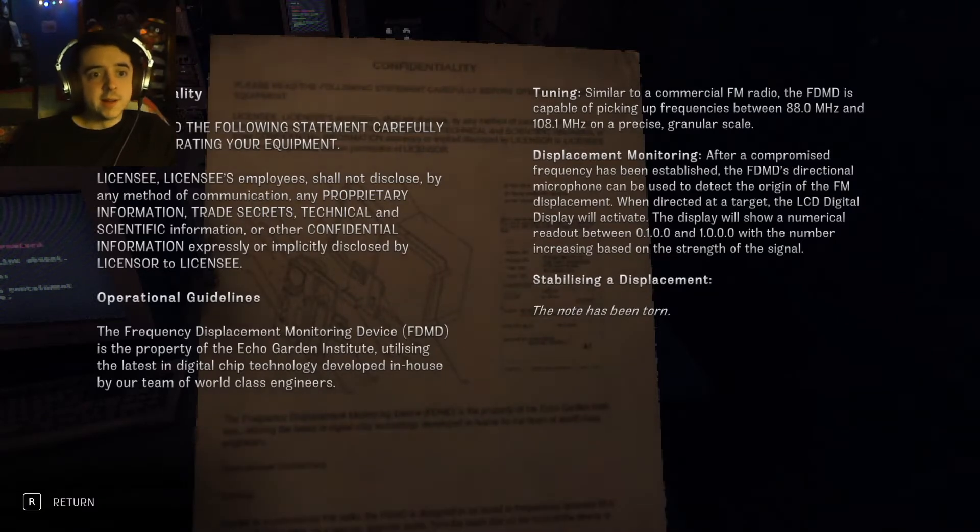Oh my god. Confidentiality — please read the following statement carefully before operating your equipment. Employees shall not disclose by any method of communication any proprietary information, trade secrets, technical and scientific information, or confidential information expressly or implicitly disclosed by licensor to licensee.